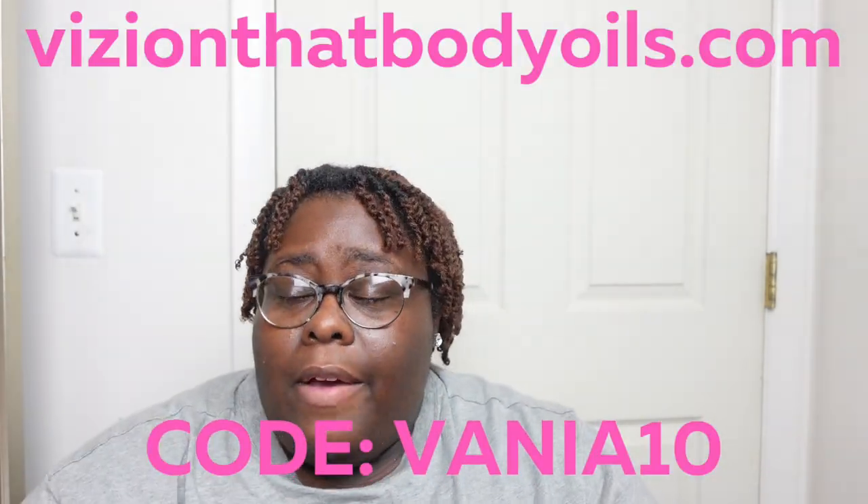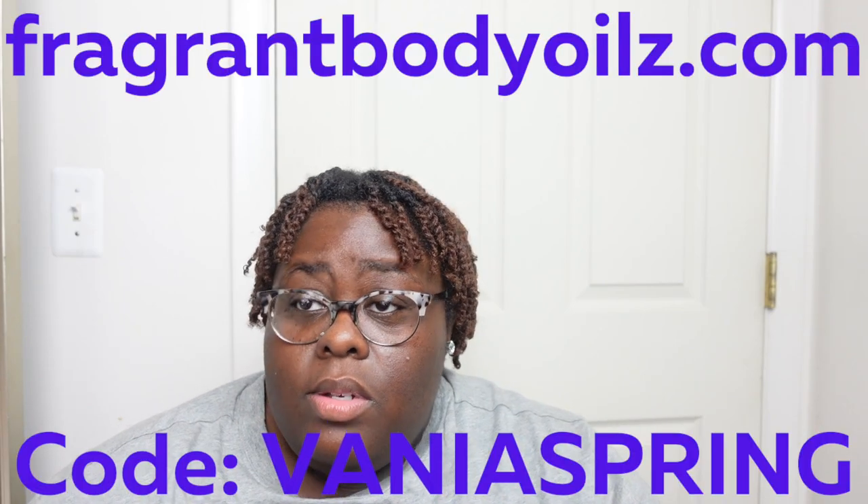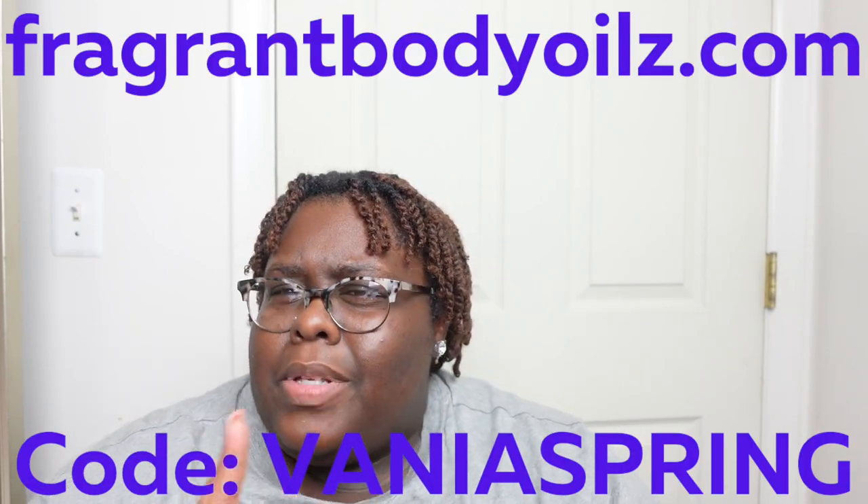For a perfume oil to pair with this, I would pick the Valentino Donna Born in Roma from Vision that Body Oils — I do have a discount code with them, 'vanilla 10.' Also, Fragrant Body Oils has a Valentino Donna Born in Roma — I haven't smelled it but they do really well making their perfume oil smell exactly like the original. I also believe they have Producto Paradox. Either one of those would pair well with these two perfumes.